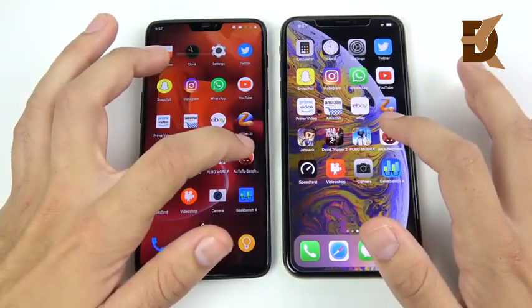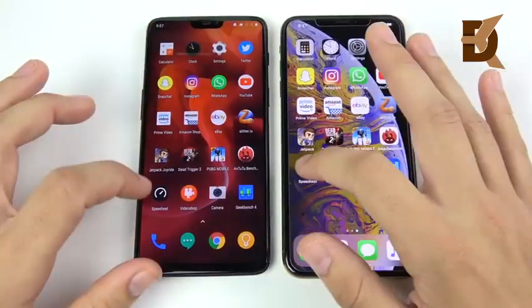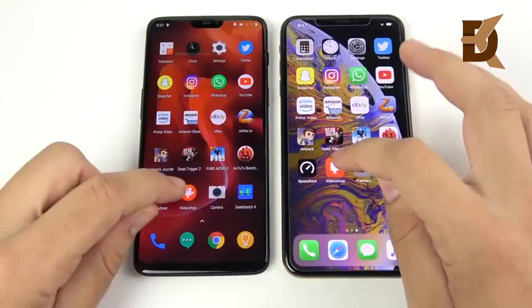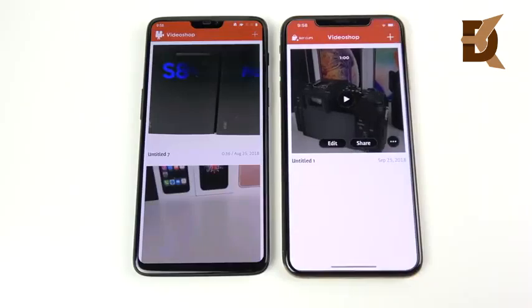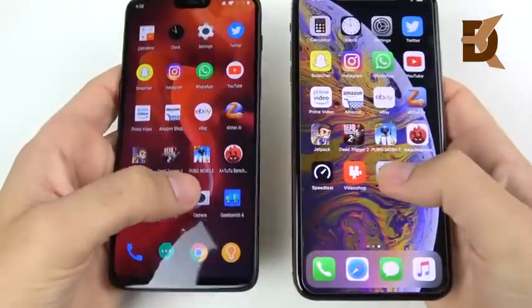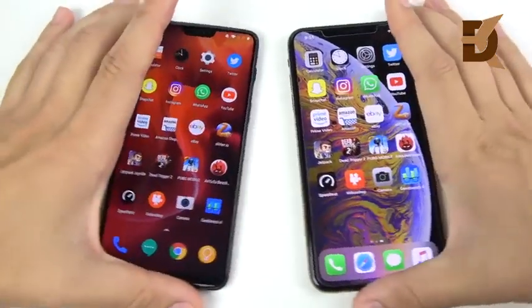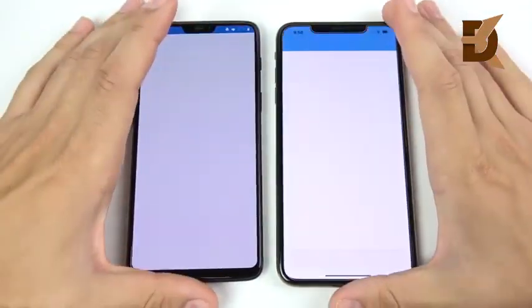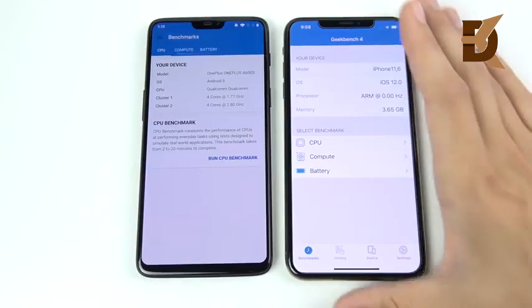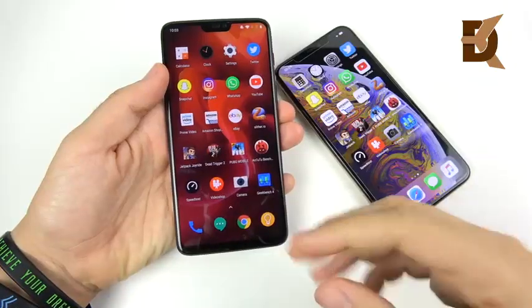AnTuTu benchmark loaded — that's the iPhone 10s Max, then the OnePlus 6. Speed test loaded first on the OnePlus 6 despite something weird happening. Video Shop was about identical, with the OnePlus 6 slightly ahead. Camera opened first on the 10s Max. GeekBench is not yet optimized for the iPhone 10s Max so I won't run that test until it's updated — I've been noticing this issue in previous speed tests.